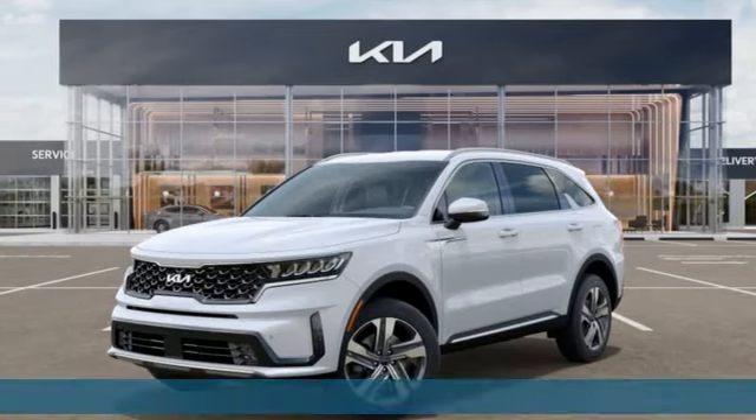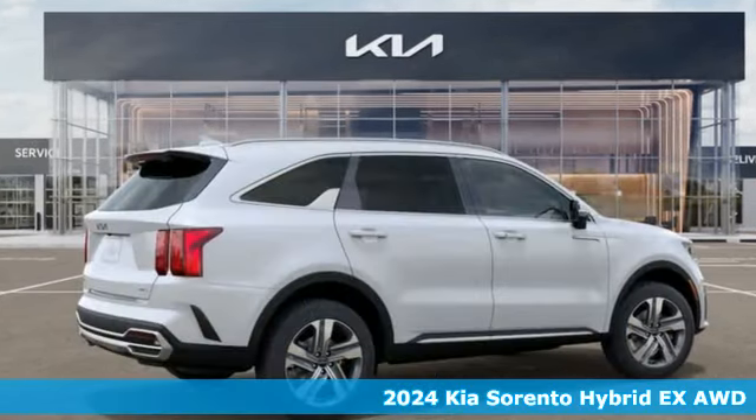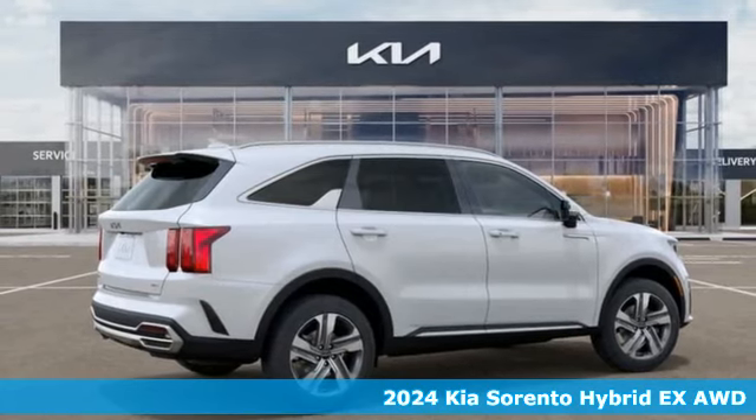Here's a new 2024 Kia Sorento Hybrid. Kia — designed for fun, driven for thrills.